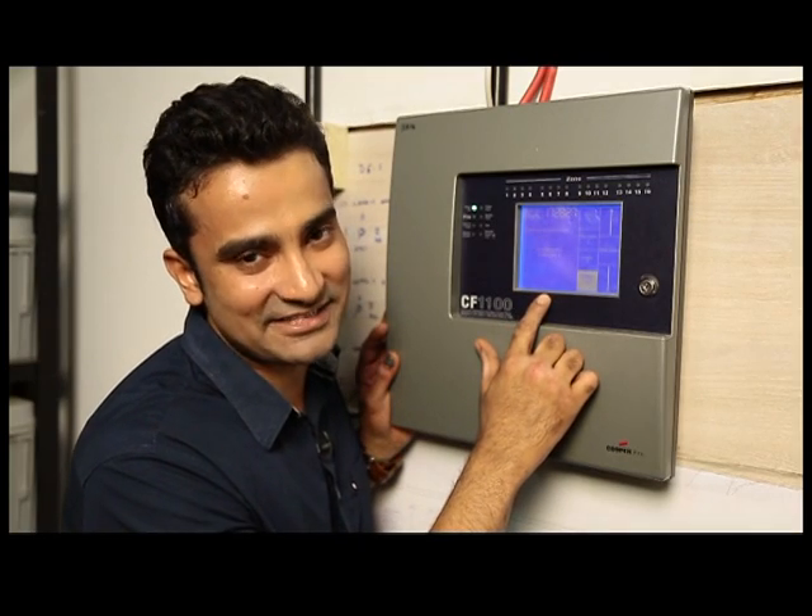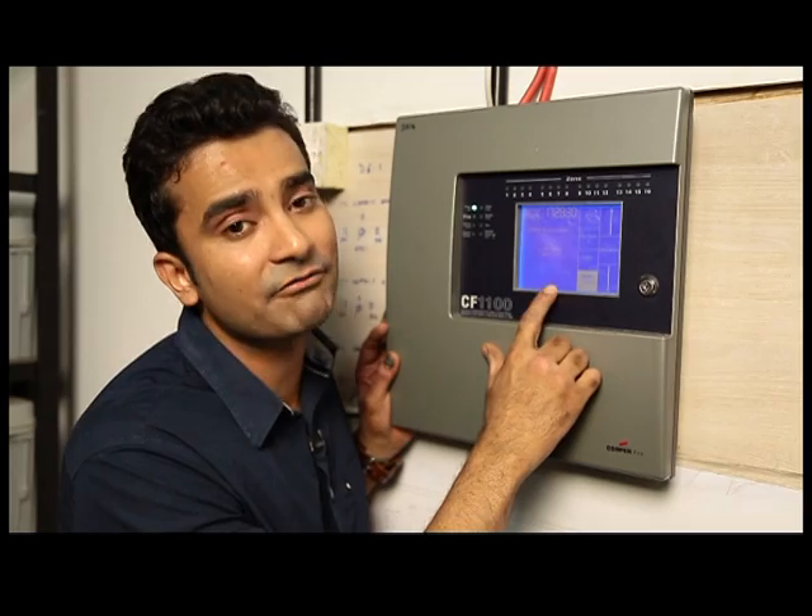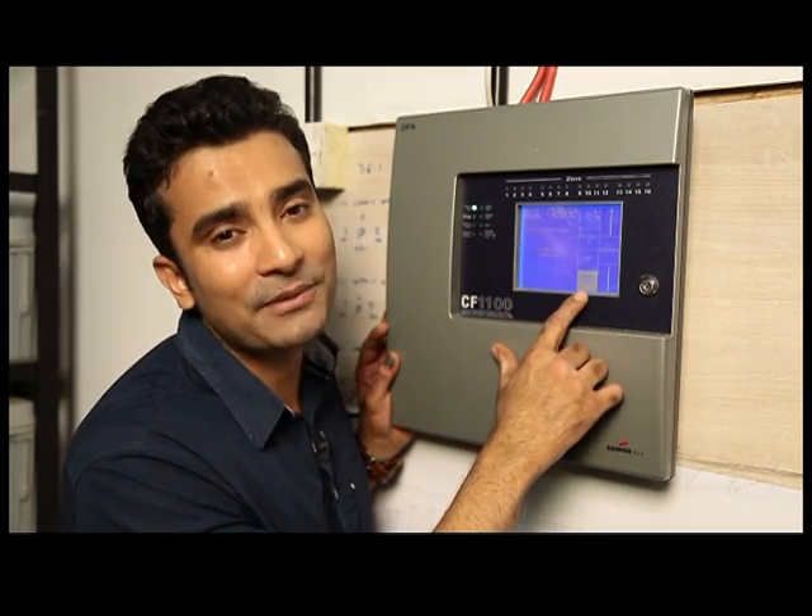This is the fire addressing panel. The screen here will indicate where the fire has occurred so that prompt action can be taken.